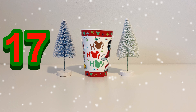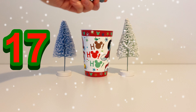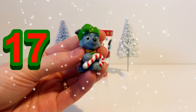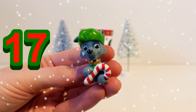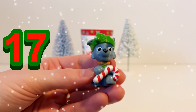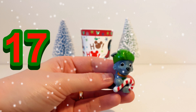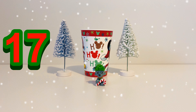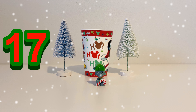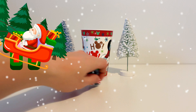Next up it's number 17. Let's see what our 17th toy is in our magic cup. It's Rocky from the Paw Patrol, and look — Rocky's all ready for Christmas! He's got a candy cane and a green Christmas hat on. Rocky is really ready for Christmas Day, so Rocky is on day 17.